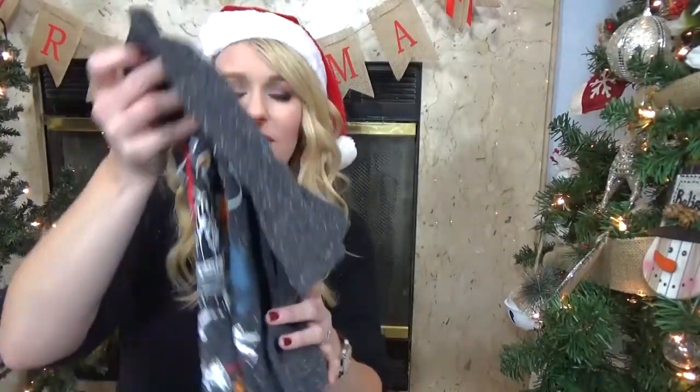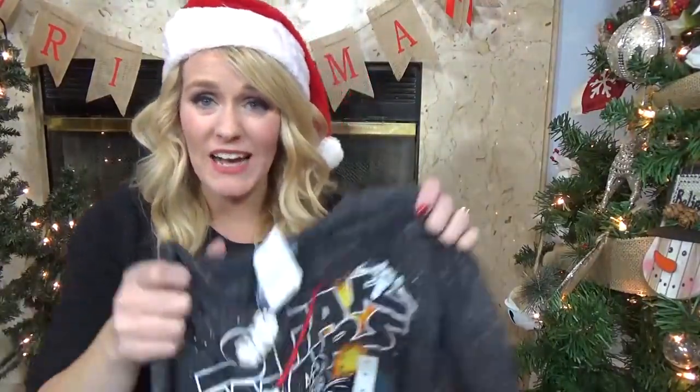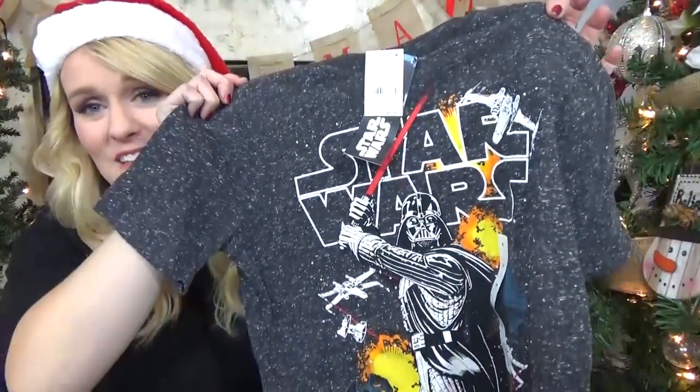Next up is the something to wear category, and I actually have two things to show you. First, I have something that I'm gonna give to Jackson right away because we're gonna be taking the kids to Disneyland in a few days for the Christmas season. I picked him up this Star Wars shirt, which is actually the mini version of one that my husband has — it's almost identical. I really think that is cute and hopefully he'll love that.